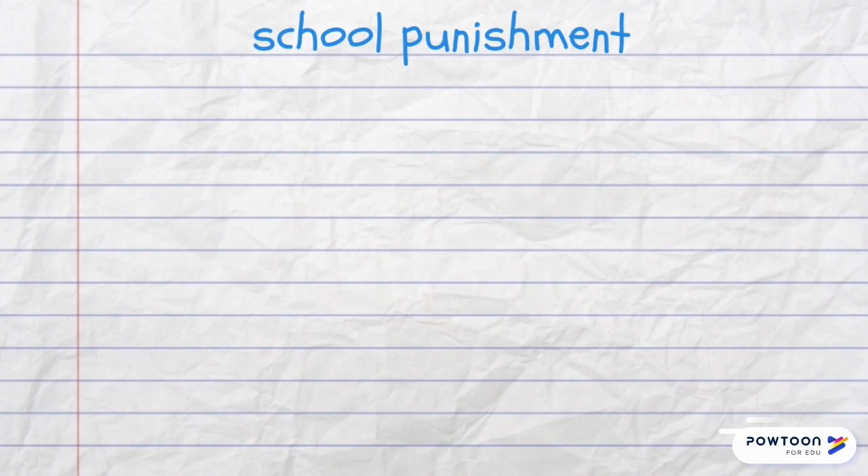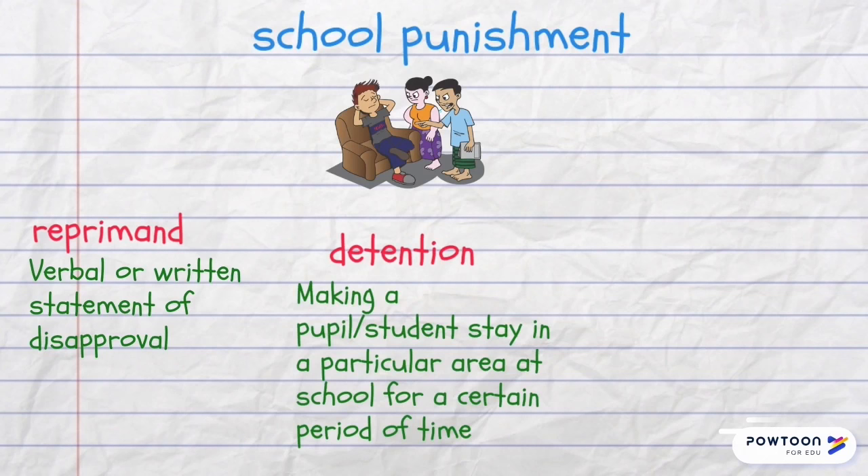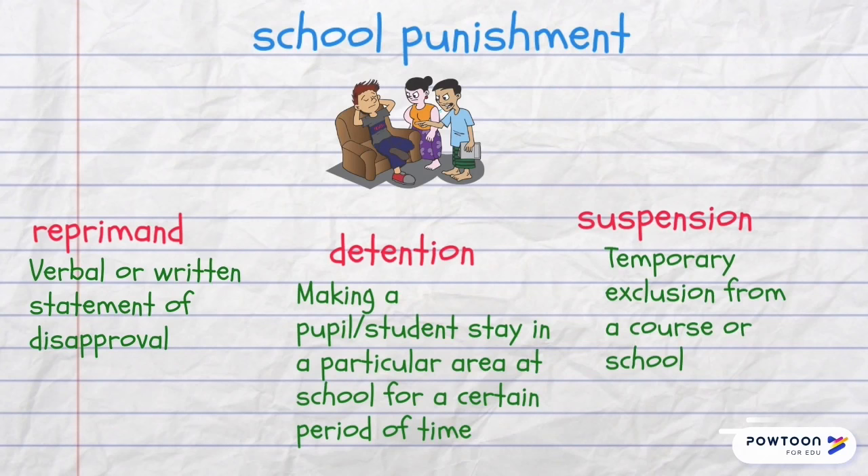There are different types of school punishment for students. A reprimand is a verbal or written statement of disapproval. A detention is making a pupil or student stay in a particular area at school for a certain period of time. Suspension is temporary exclusion from a course or a school and expulsion is permanent exclusion.